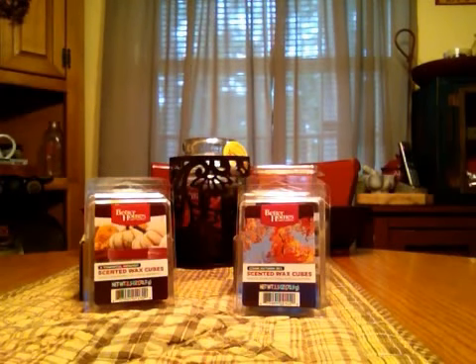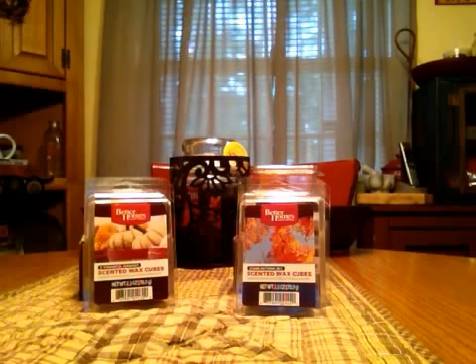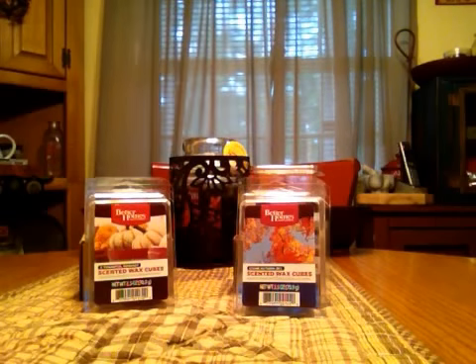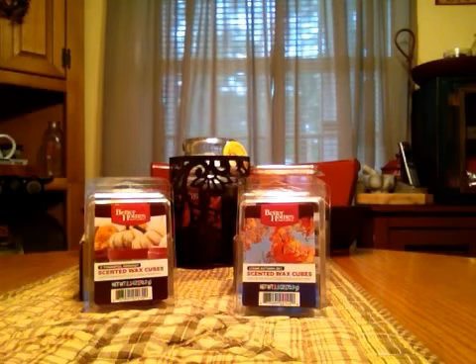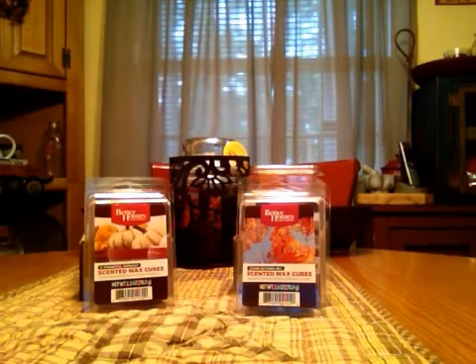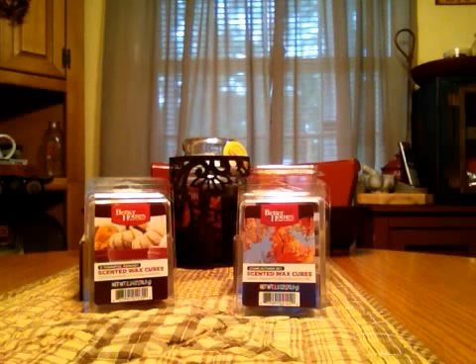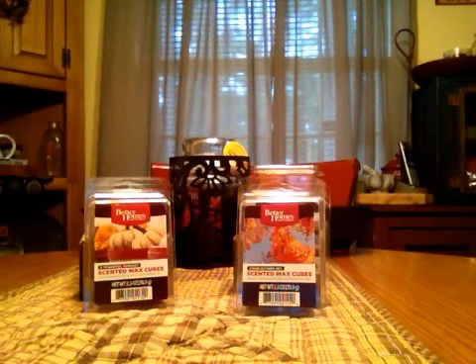Hey everybody, welcome back. I've been seeing the Better Homes and Gardens Sensational Fall Scents posted all over Facebook, and none of my Walmarts had them. So I started seeing more and more pictures, and I decided today that I would run around to four or five different Walmarts to see if I could get my hands on them. The first three Walmarts were kind of a dud where I only found one or two new, but then the last Walmart — should have went there first — had everything out.